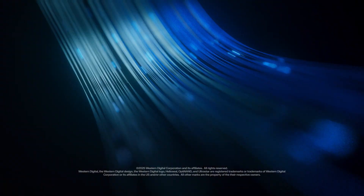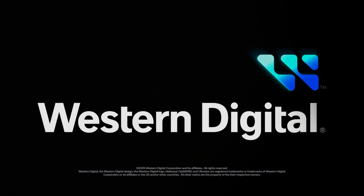Western Digital, the foundation of innovation.